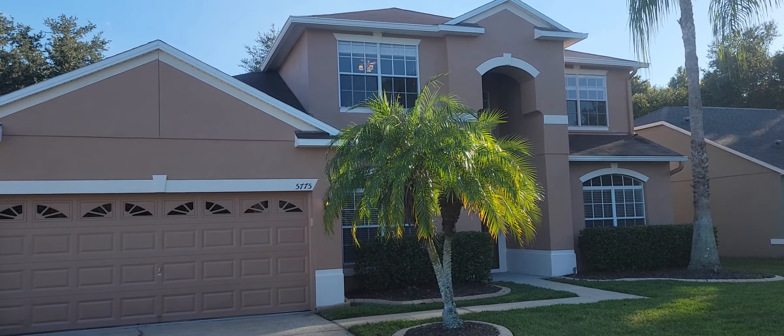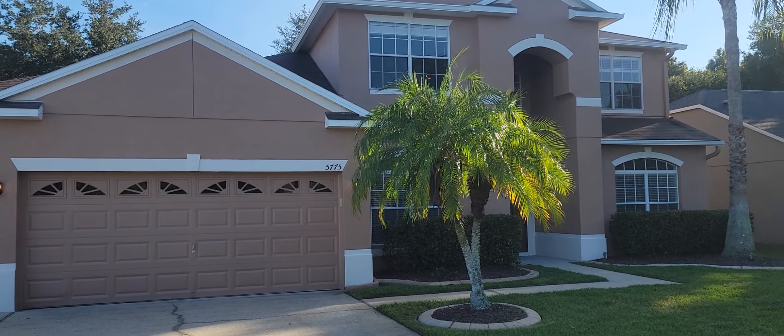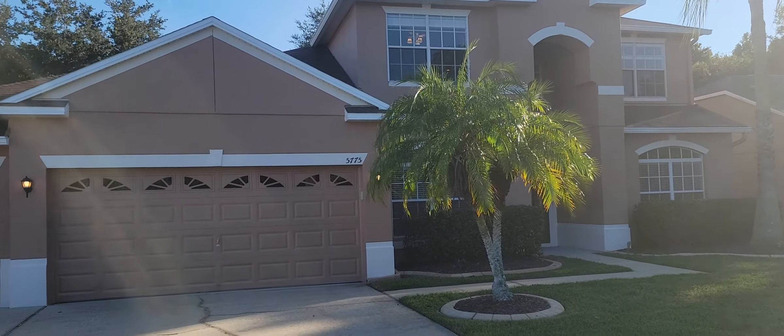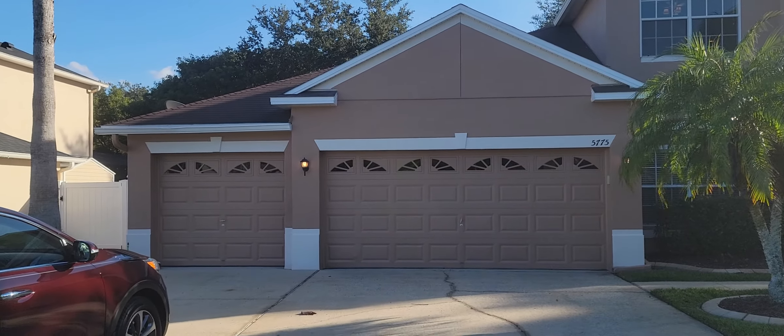It's October 19th, 2021 and I'm RE-MAX Realtor Wes Garrison. Here we are in front of 5775 Autumn Chase Circle here in Sanford, Florida, 32773 in the Autumn Chase subdivision. We're going to give you a video tour of this property so you can see it from the comfort of your own home.